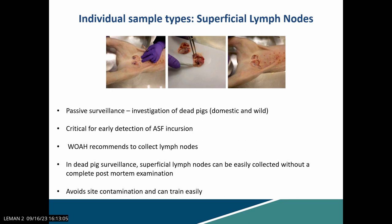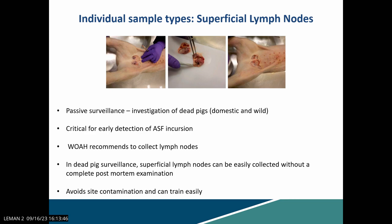Another individual sample type — similar to how Karen mentioned the spleen — is superficial lymph nodes, which can be collected without a full necropsy. This is a suitable sample type for dead pig surveillance specifically. Superficial inguinal lymph nodes can be easily collected by performing only superficial-level incisions. We recently published this work and saw 100% sensitivity and specificity in positive correlation with spleen detection when testing superficial inguinal lymph nodes.